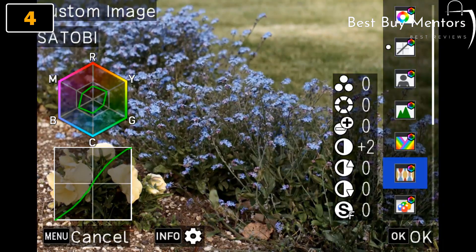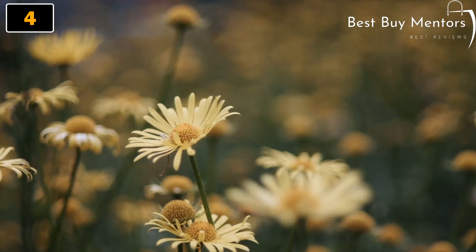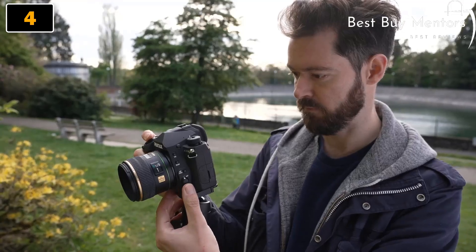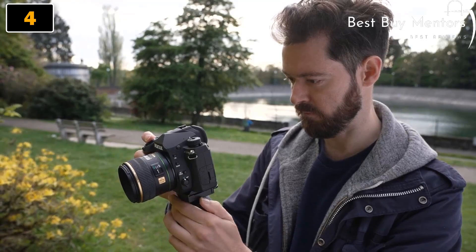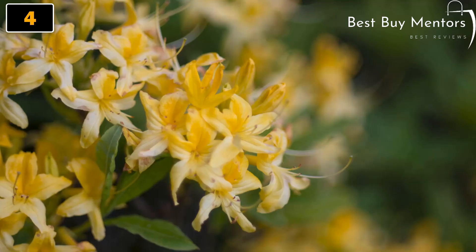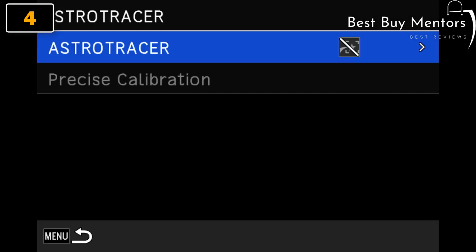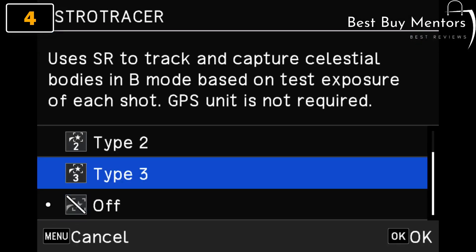Additionally, the camera features an optical pentaprism viewfinder, providing a bright and clear view of your subjects. In terms of video capabilities, the K3 Mark III can shoot 4K videos at up to 30 frames per second, with full HD videos at up to 120 frames per second. It also has a built-in interval shooting mode, allowing you to create stunning time-lapse videos.